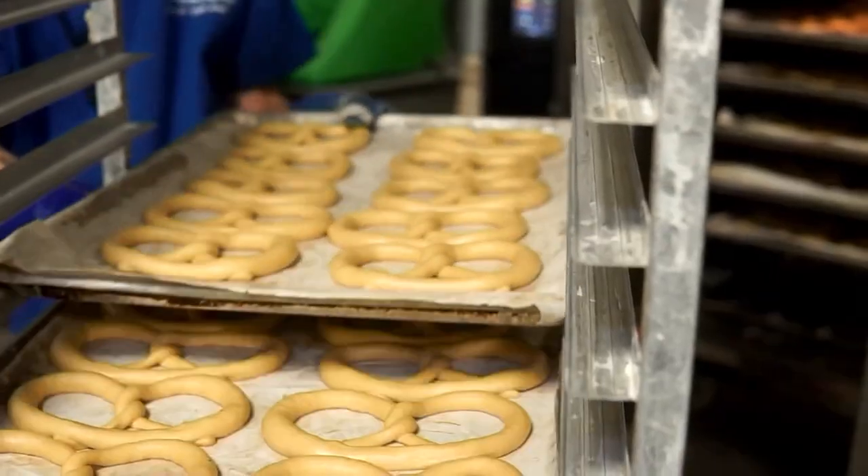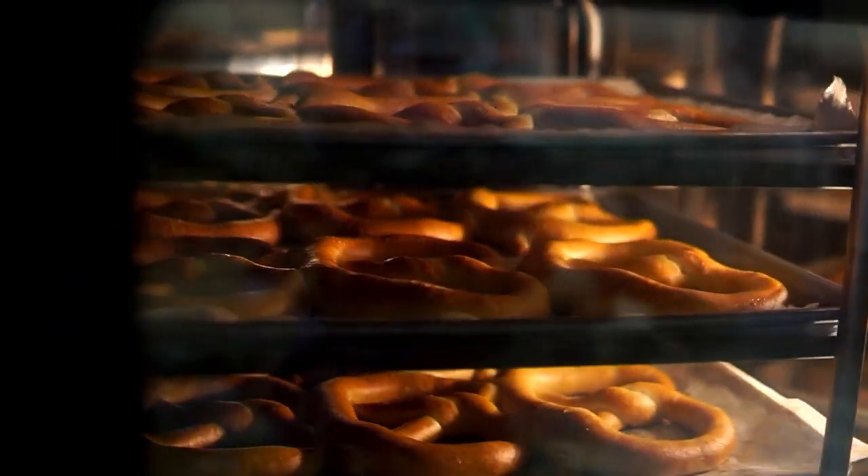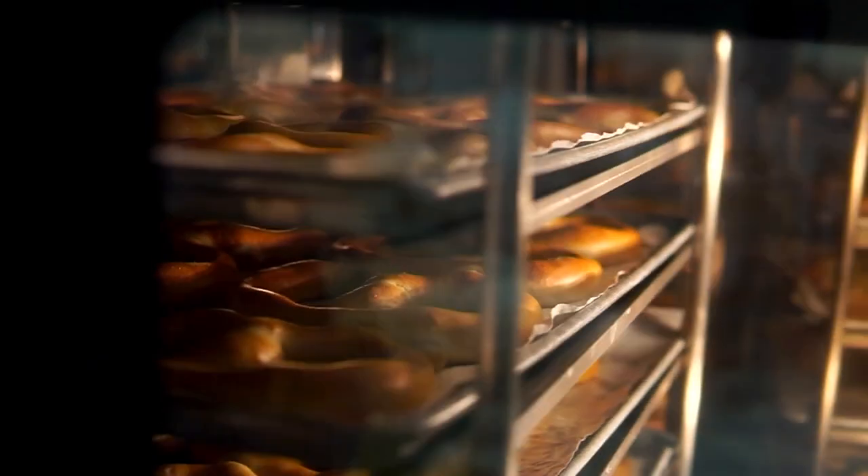If you're ordering pretzels right now, they are baked and shipped the same day. You can see they're baked in 465-degree ovens till they're nice and golden brown. Everything's fresh and it comes to you fresh.